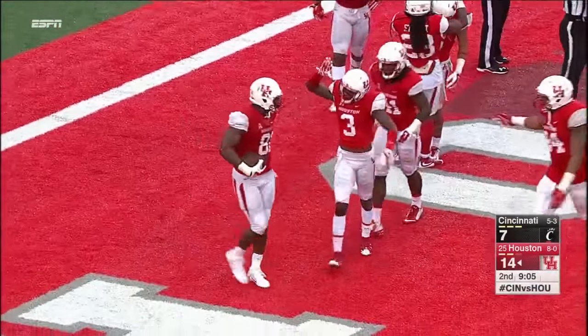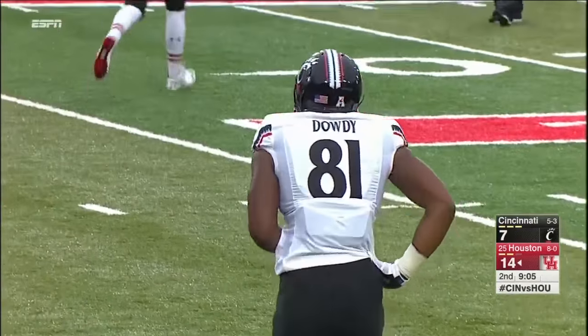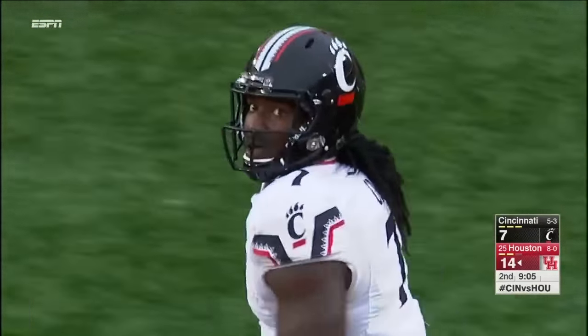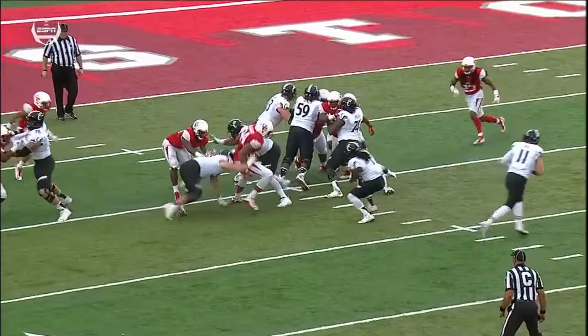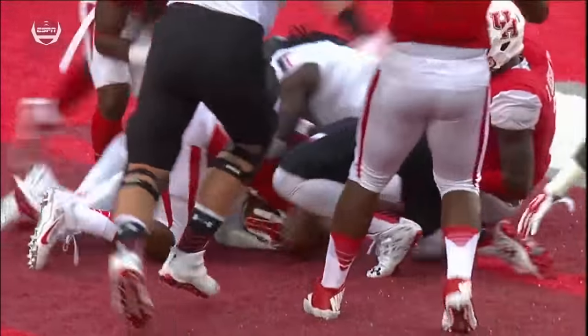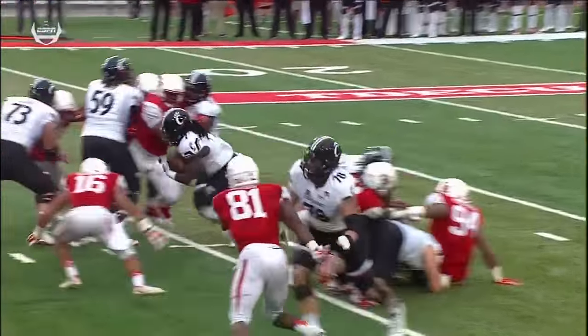Bowser winds up with a fumble for a touchback, and that was Adrian McDonald who forced that fumble — kind of made up for getting that pass wrestled away from him. He responds on the same drive — watch him just stick his face right on the football, pops it out.